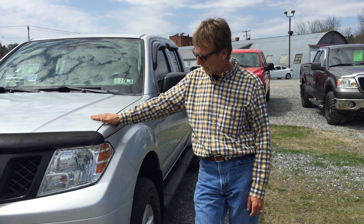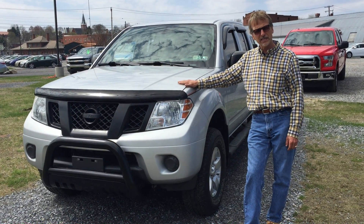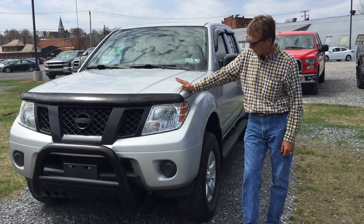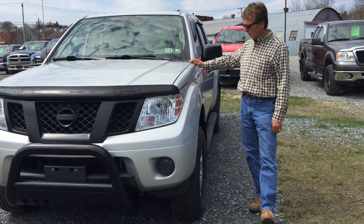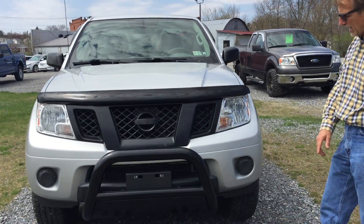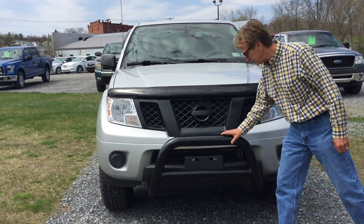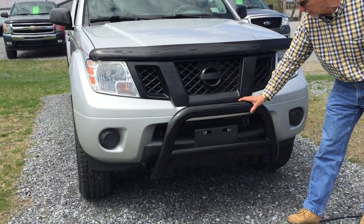Hi, I'm Kurt, and right here is a nice Nissan Frontier crew cab SV model, four-wheel drive, full 4-liter V6, just 56,000 miles, one owner, perfect Carfax history.